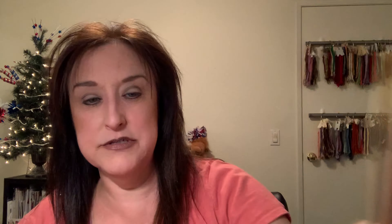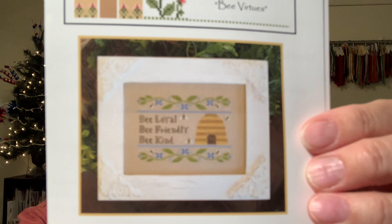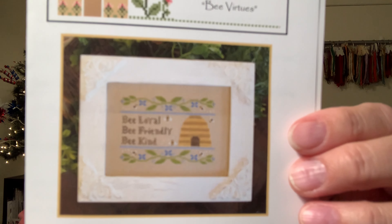Your keywords are: fabric, autumn, animals, and bee. I'll also give away Country Cottage Needleworks 'Bee Virtues' — your word is 'bee.' These are all great beginner charts. Comment below with whichever keywords apply, and if you're interested in stitching them, I'd be happy to mail them to you.